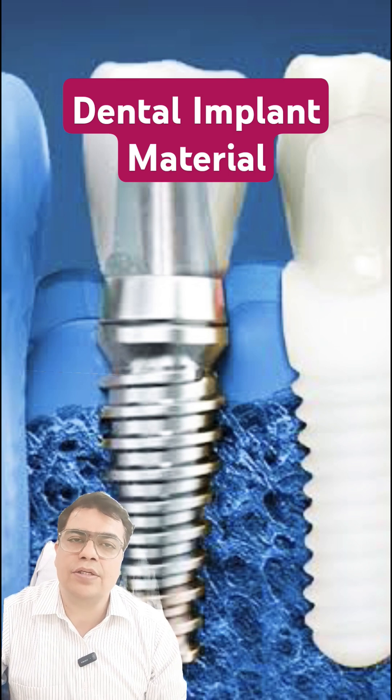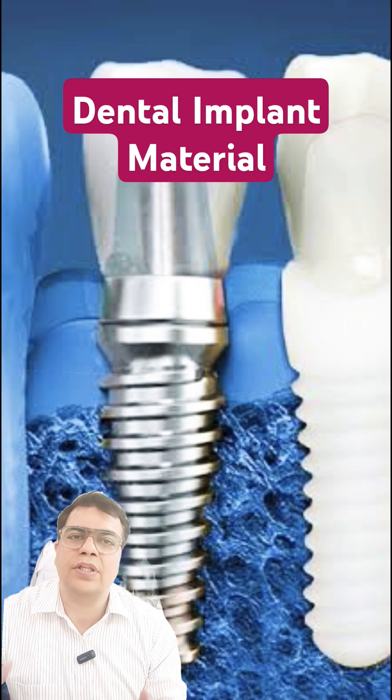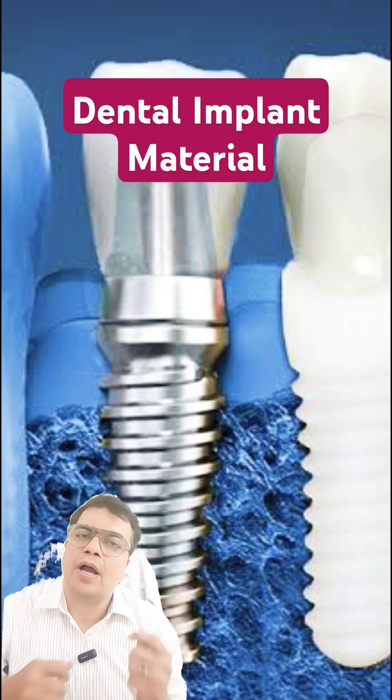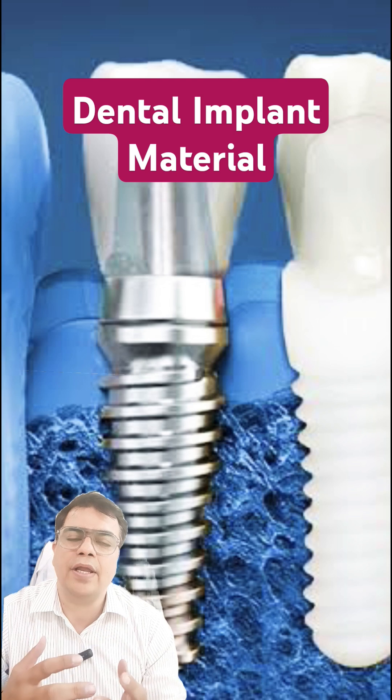Titanium implants have been used for many years. They are sturdy, long-lasting, and biocompatible — meaning they are compatible with our jaw bones and the body as a whole. On the other hand, zirconium implants are white in color, more aesthetic.